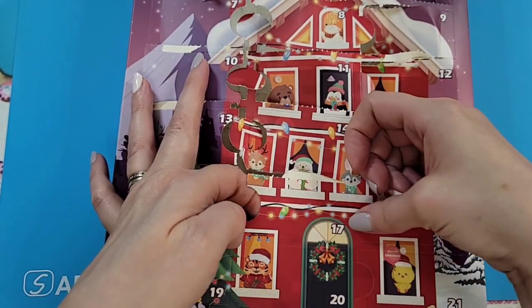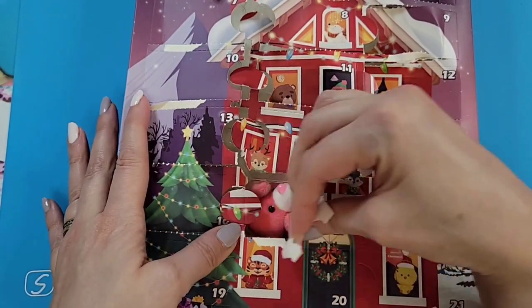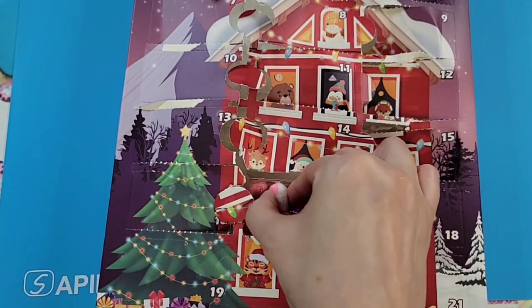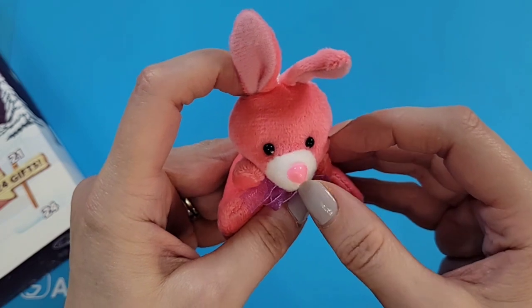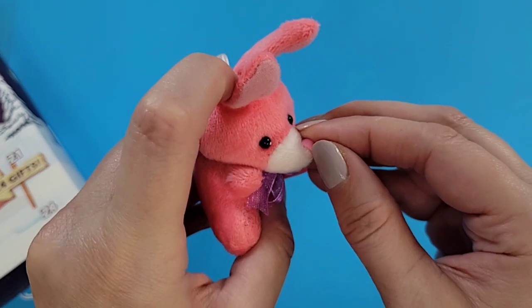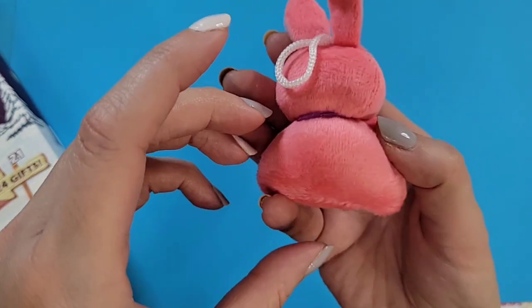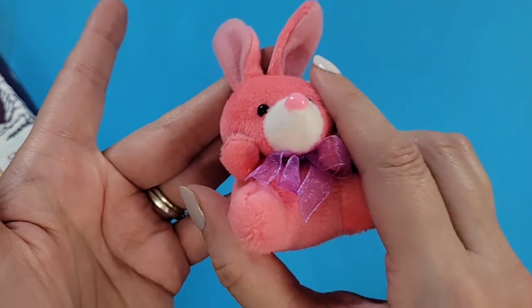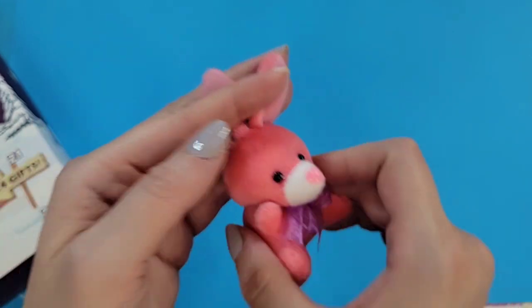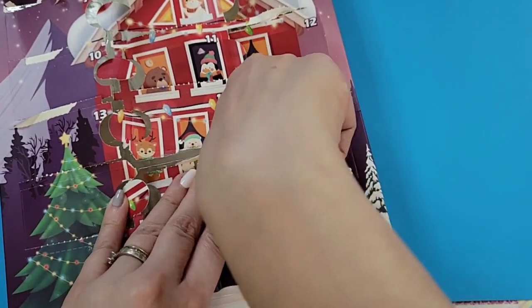Door seventeen: we have a pink bunny with a purple bow and another hard plastic nose, which seems to be on a little bit better. This one's really, really sweet — a nice pink bunny with light pink ears on the inside. I like this one, very cute!